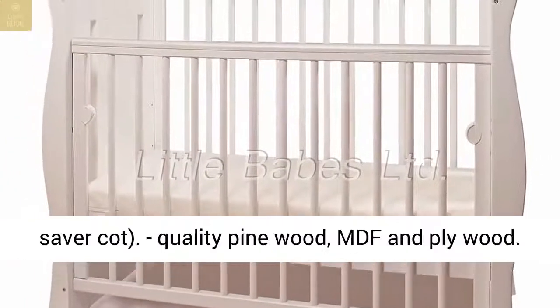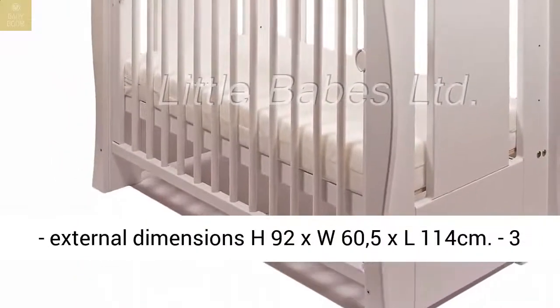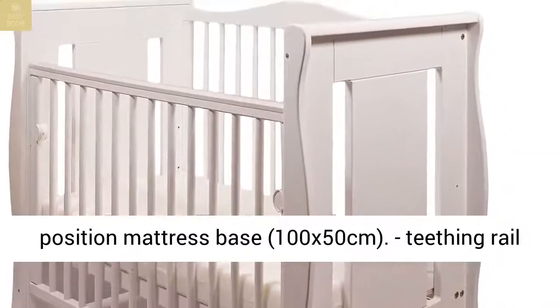Quality Pinewood, MDF and Plywood. External dimensions H92 x W65 x L114cm, 3 position mattress base, 100x50cm.